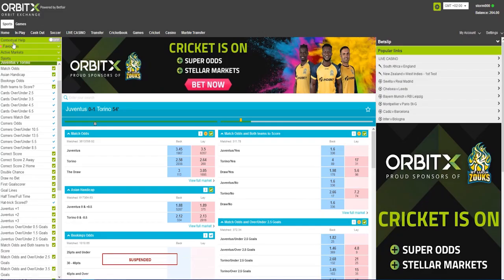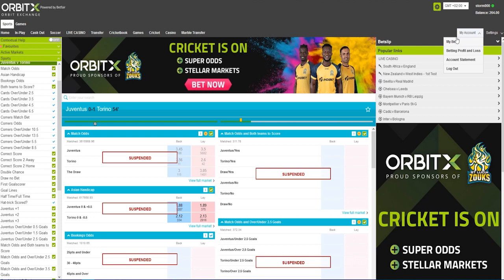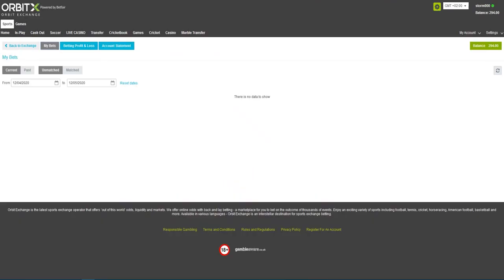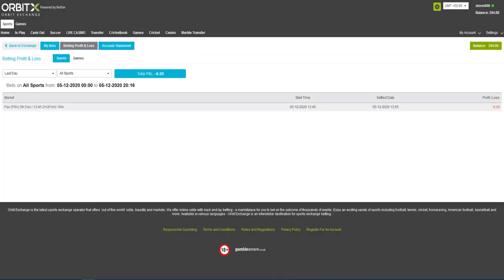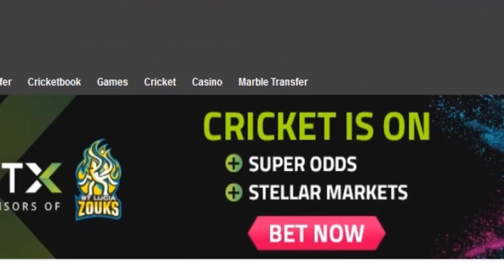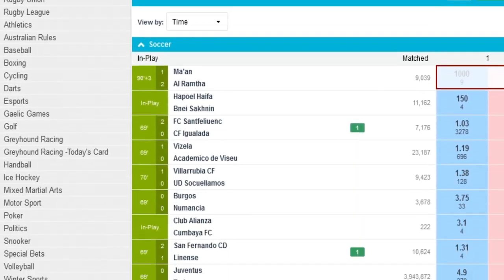General overview. The first notable aspect of Orbitex is that it has a user-friendly interface. The dashboard is designed in a simple yet efficient way with a large number of options. For instance, through My Accounts, you have the option to check and see all of your bets, view all the history and how your bets fared. Orbitex also has the option to check your total betting profit or loss and the account statement. The dashboard also features links to Live Casino, Marble Transfer, and all the sports that are part of the betting portfolio.